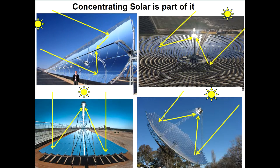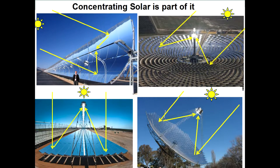Concentrating solar is part of the energy revolution and I'm going to try to put that in context for you. On the top right there is the solar tower configuration, and on the top left the trough concentrator, which is the industry dominant form of concentrating solar power at the moment — 95% of systems built use trough concentrators.